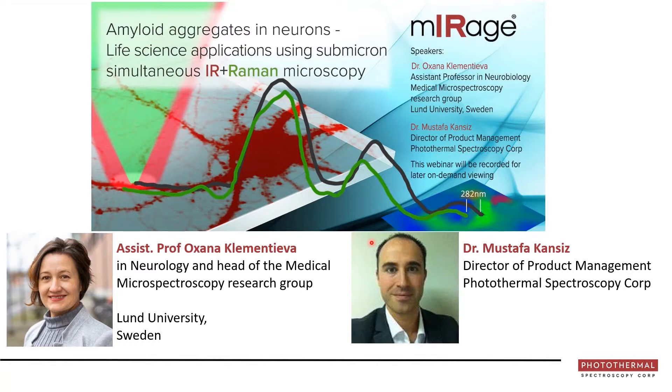Today's main speaker is Assistant Professor Oksana Clementieva. She's in Neurology and the Head of the Medical Microspectroscopy Research Group at Lund University in Sweden. She's also a leader of the Amyloid Group at Lund Institute of Advanced Neutron and X-ray Science.